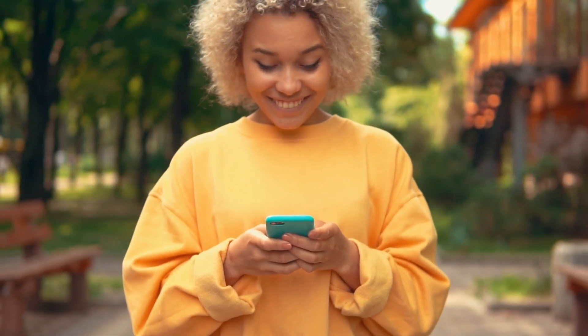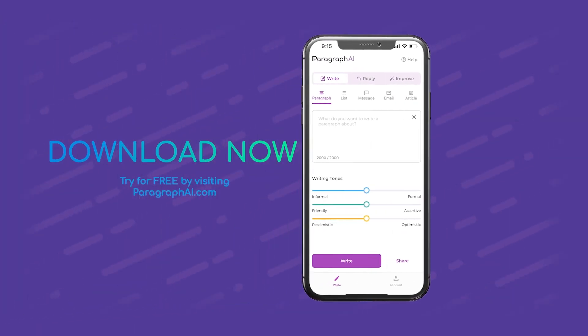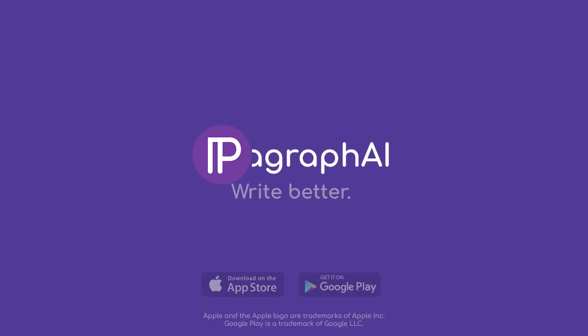No commitments, no contracts, no nonsense — just amazing writing that goes with you wherever you go. Try Paragraph AI for free on Google Chrome, Apple and Android by visiting ParagraphAI.com. We'll see you next time.